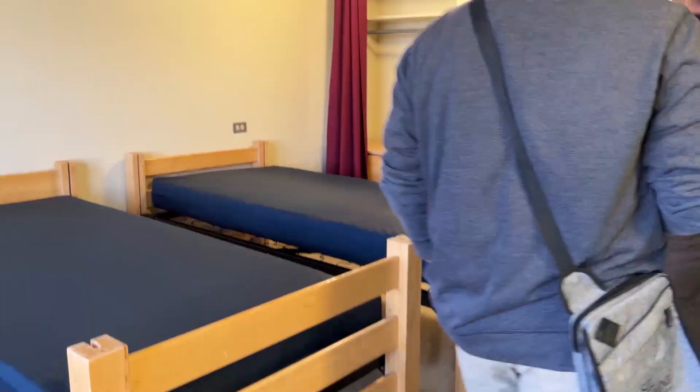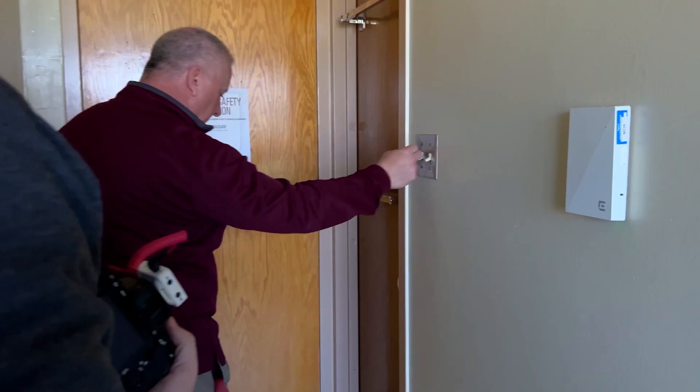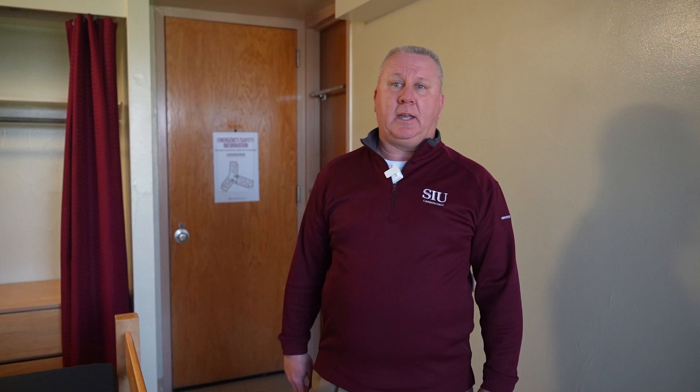The typical setup in Maysmith consists of two rooms attached to one bathroom. Students can rearrange the furniture any way they want — they can bunk the beds, loft the beds, or stick the desk underneath the beds, as long as the furniture stays in the room.